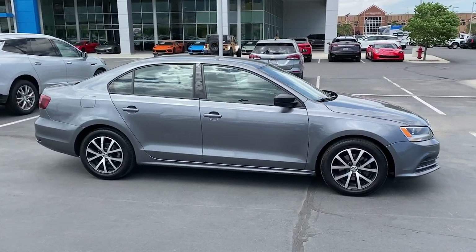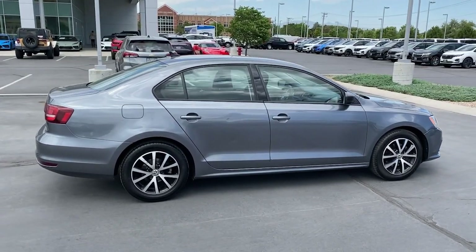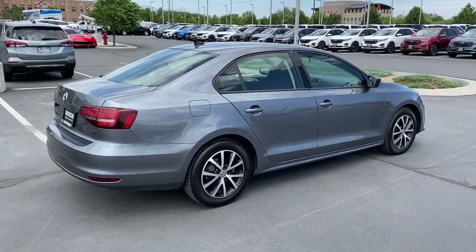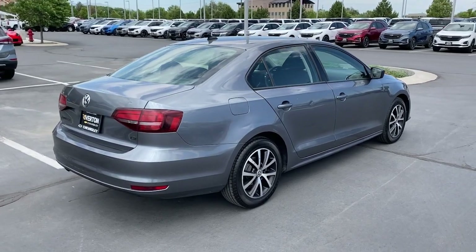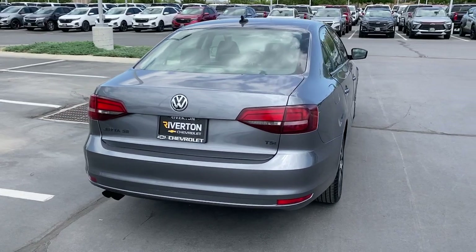The following are some of this vehicle's highlighted options: touchscreen infotainment system, keyless entry, backup camera, heated mirrors, satellite radio, steering wheel audio controls, heated front seat, aluminum wheels, alarm, and electronic stability control.